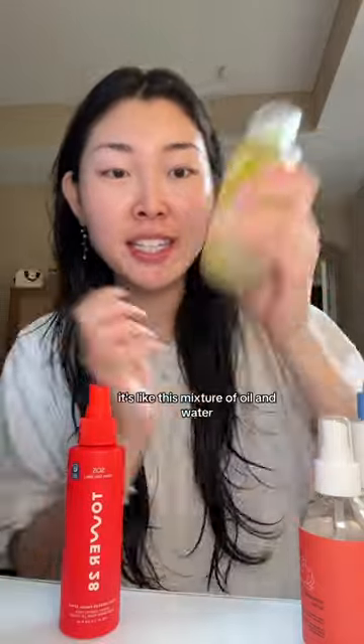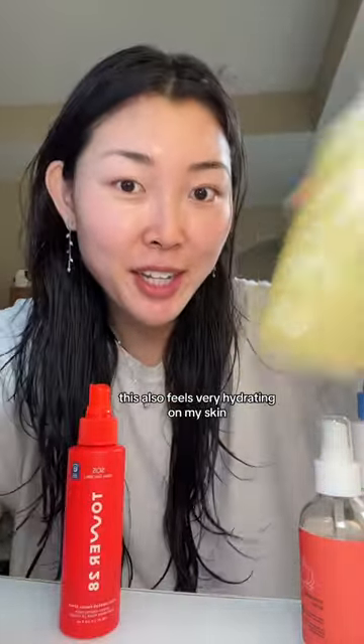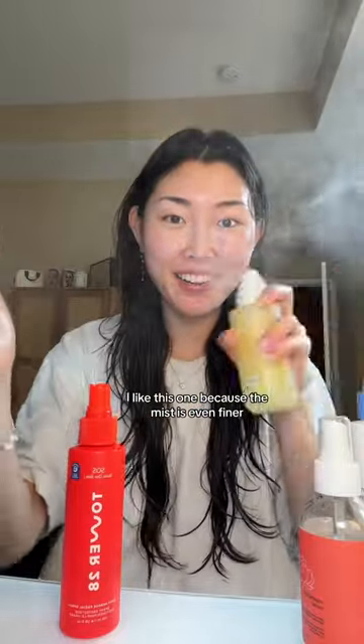Lastly, the Beekman one — it's a mixture of oil and water, and it also feels very hydrating on my skin. It's called a milkshake, which is so cute because you have to shake it up. I like this one because the mist is even finer, and I use it when I'm playing games and my skin is really dry.